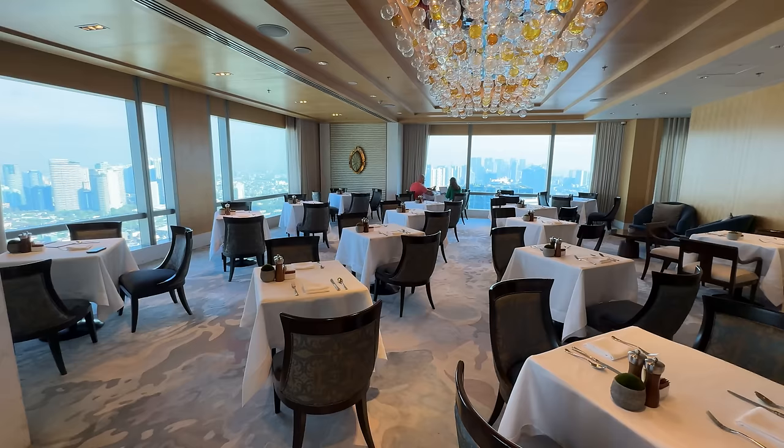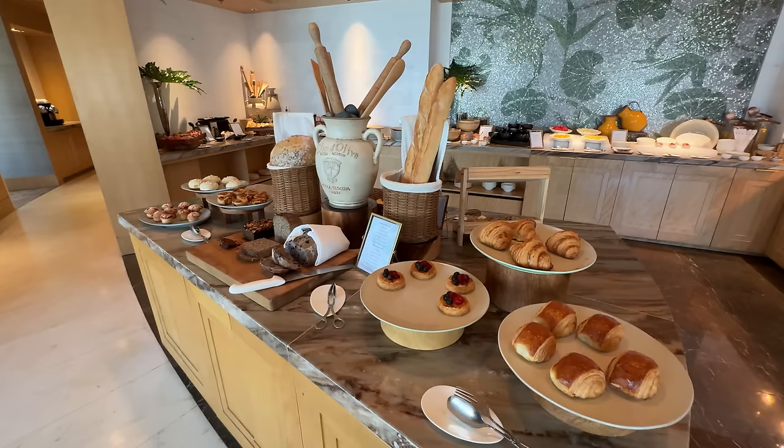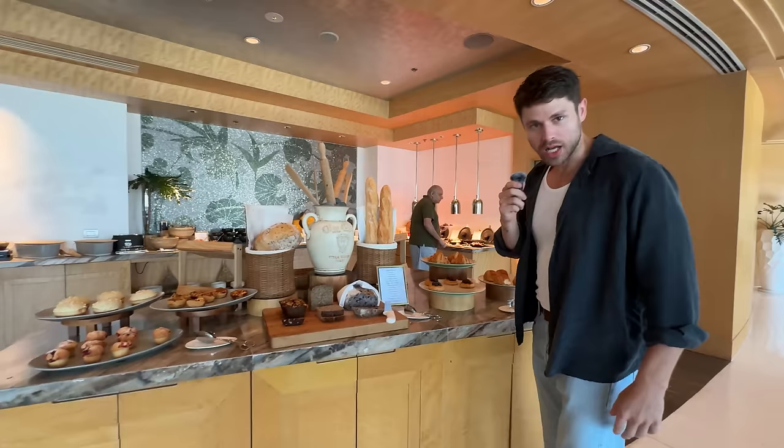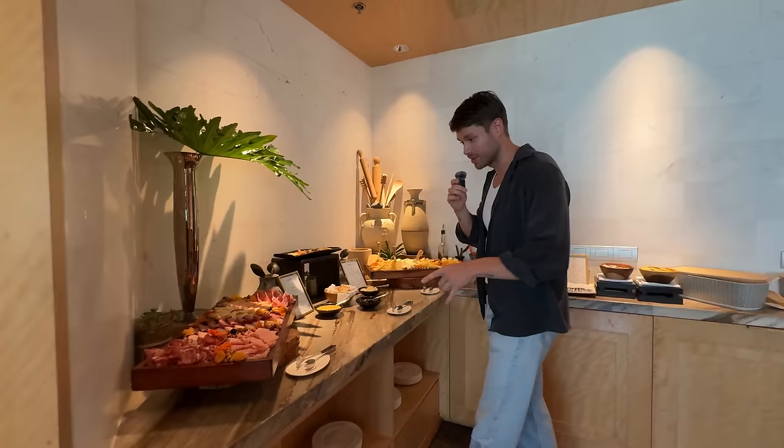All right, time for breakfast. We are at the Horizon Club lounge. There are two places you can get breakfast — ground level — but we're at the 40th floor because we got one of the best rooms in the hotel, which we're going to show you after breakfast. But first, got to fill that tummy. My weakness, my kryptonite: bread. When you got a buffet, bread is your enemy, but I don't know if I can go without having it.